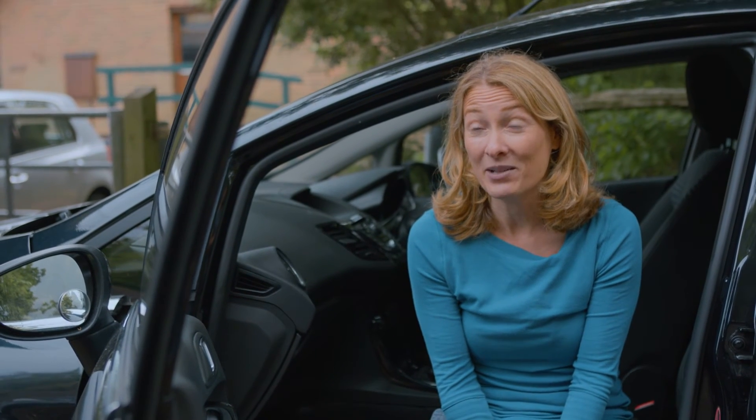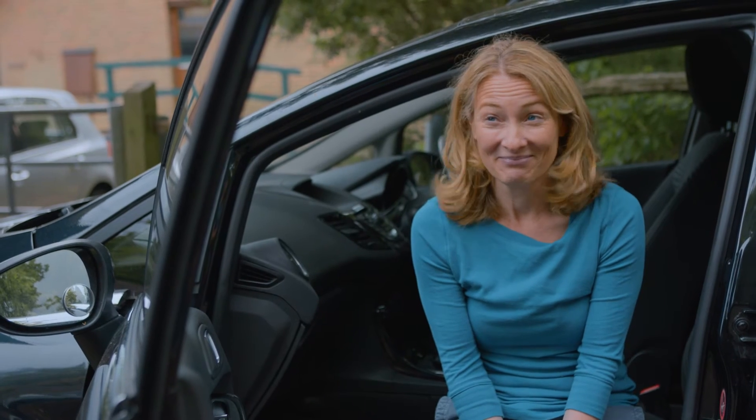What is the minimum tread depth on a car tyre and where should you measure it? 5 millimetres and you should measure it in the middle of the tyre. 1.6 millimetres and I would imagine you measure it all over.